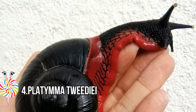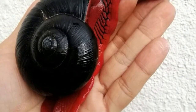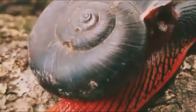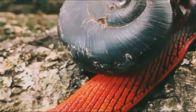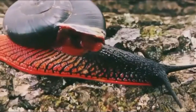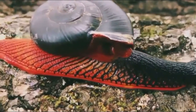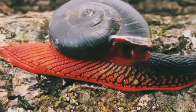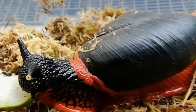Number four: Platymma tweediei. Platymma tweediei is arguably the largest snail from the peninsula of Malaysia. It is also known as the fire snail due to its distinct red coloring. Fire snails can only be found in the peninsula of Malaysia, in an area of about 100 kilometers in radius, 1,000 meters above sea level. They have been intensely collected from their natural habitat to be sold as pets.